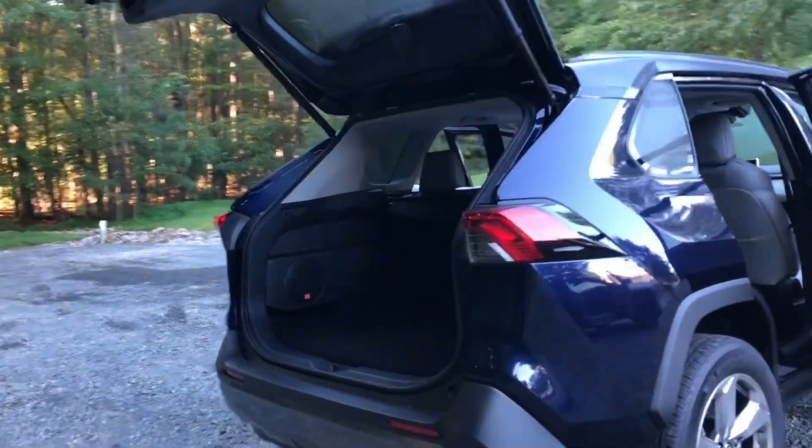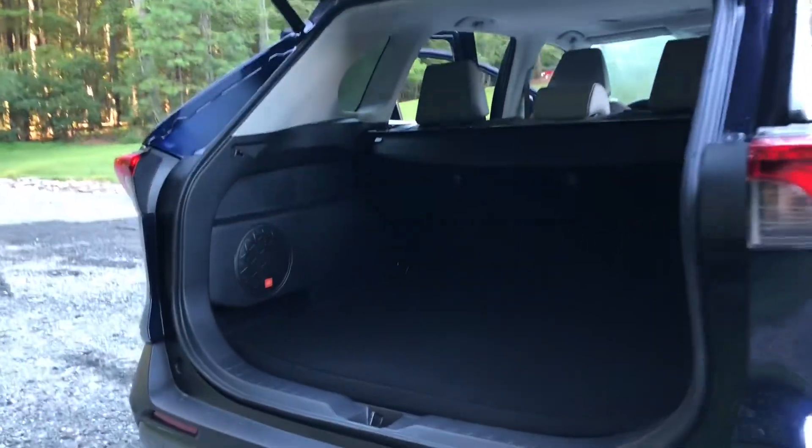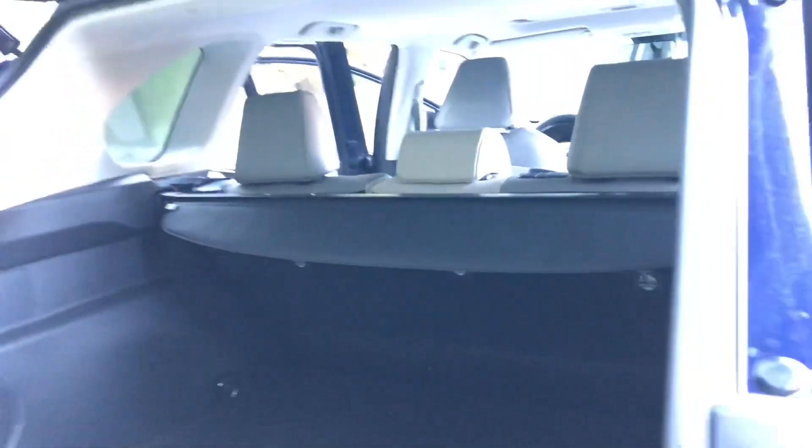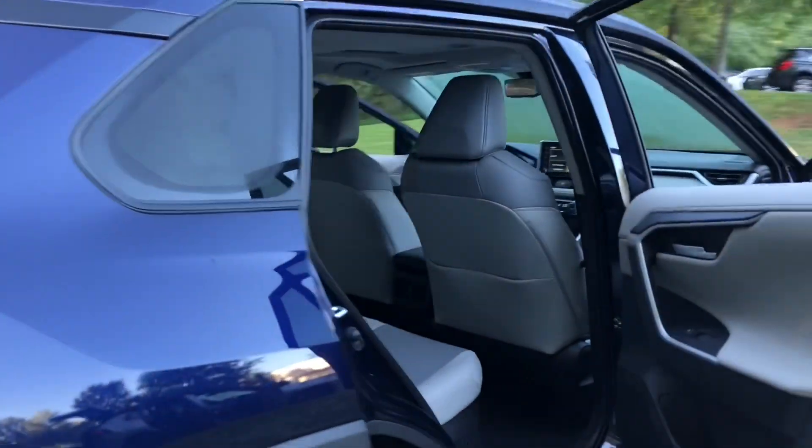When we look in the trunk with the seats up, you'll see JBL speakers — concert-like performance. You're going to absolutely love those JBL speakers if you get that option package. There's a tonneau cover right here that comes out to hide any valuables.